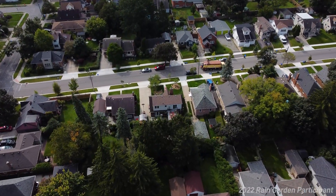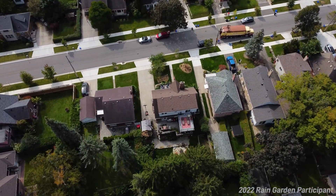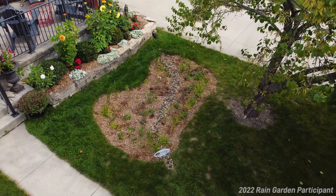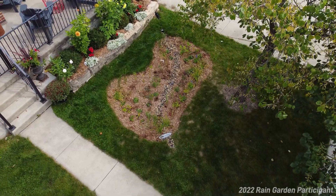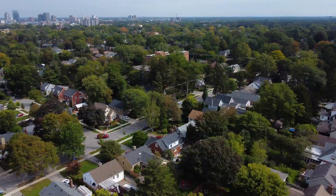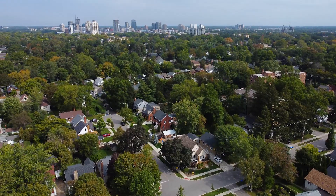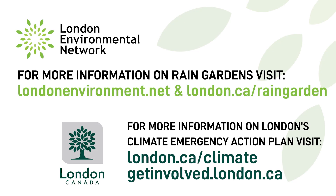This specific site in Old South is in an area where lots are quite small, so it can be challenging to put in features like rain gardens, bioswales, and other permeable features. This one is actually in the front yard and is a really good example of a landowner taking action on their own to deal with climate adaptation. For more information on stormwater runoff, rain gardens, or how you can be part of London's Climate Emergency Action Plan, please visit londonenvironment.net and getinvolved.london.ca.